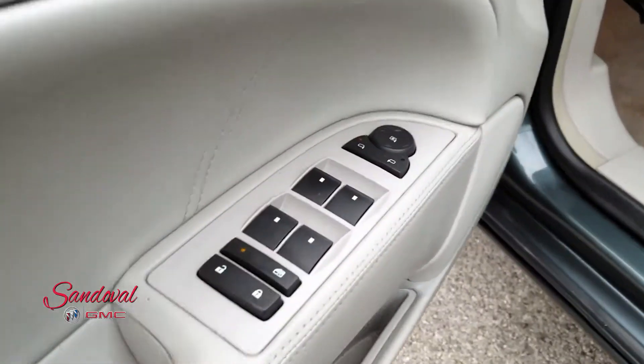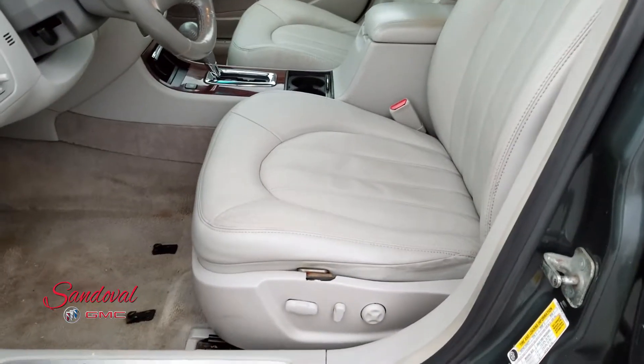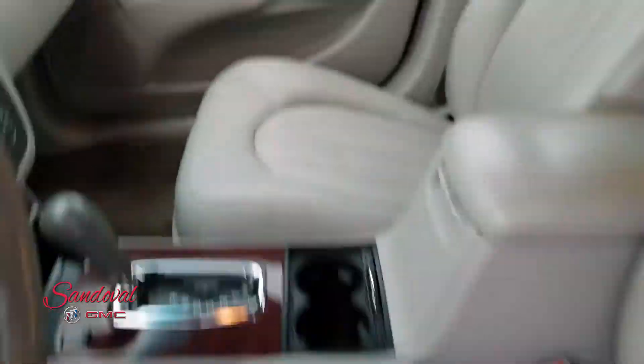On the door panel here you got your power locks, power mirrors, power windows. You also got heated seats and memory seat. The seats are a light titanium color looking real nice. A little chipping there, a little breakage but not too bad at all.